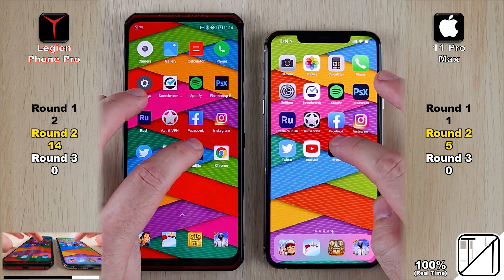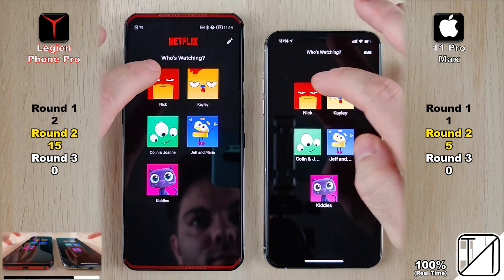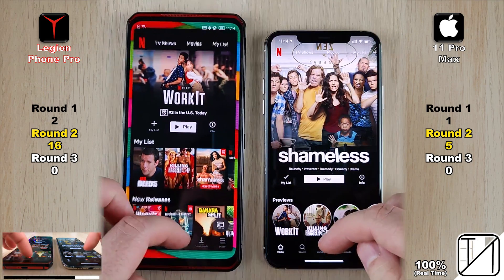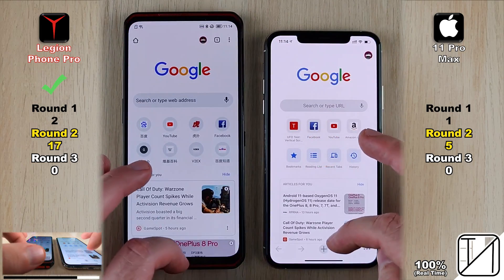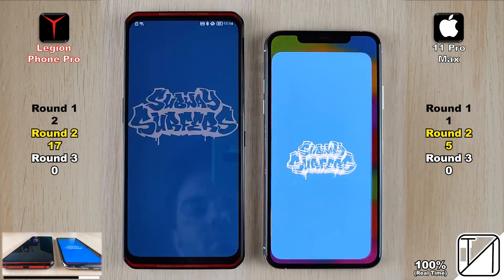Into Netflix, the Legion Pro opened it faster with no surprise, and navigating to the profile gave the Lenovo its sixteenth point — now more than ten points ahead of the iPhone, eleven to be precise. Opening Google Chrome made it twelve points ahead, bringing the Lenovo to seventeen points as opposed to five on the iPhone.